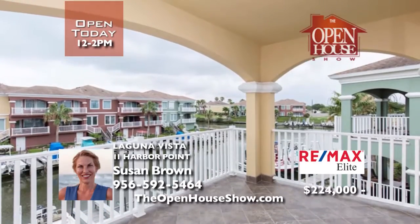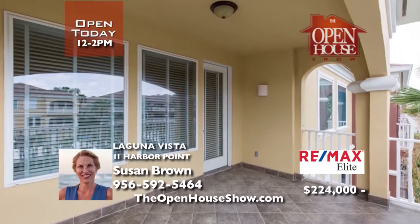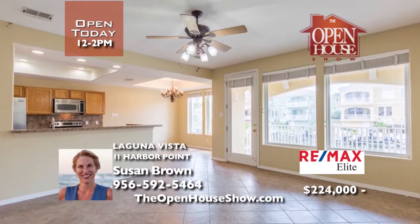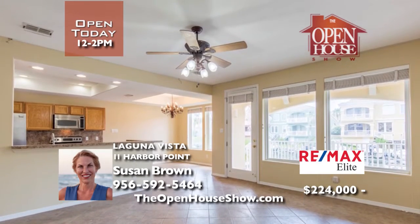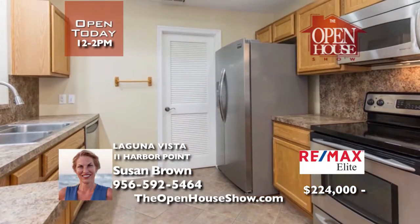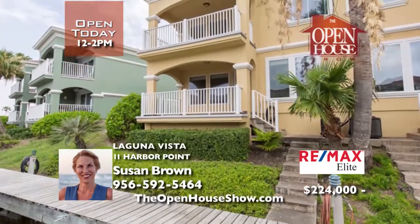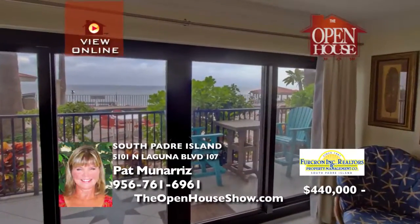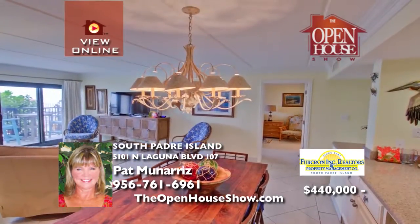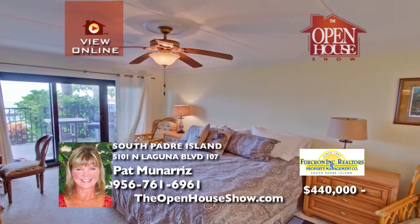Imagine walking out your back door to get in your boat to head out for a day of fishing on the Laguna Madre, or enjoy shaded afternoons on the covered patio or master balcony with water views. You will also enjoy the extra shelving and cabinets throughout the house, and the kitchen appliances are included. This is a must-see. This is a beautiful three-bedroom, two-bath, ground-floor condo with breathtaking views of the Laguna Madre. The unit is fully furnished and has been remodeled with amenities galore.